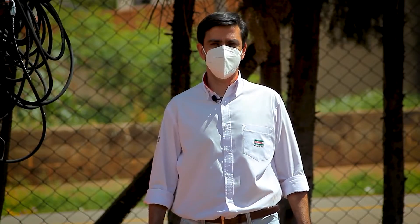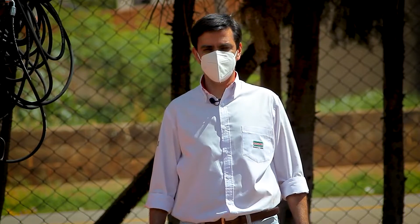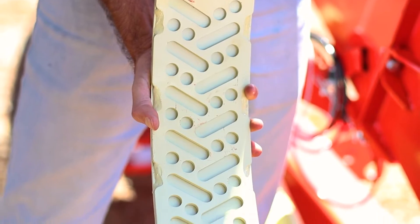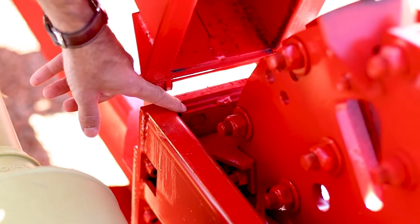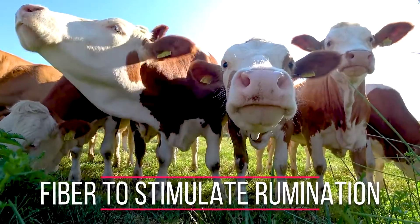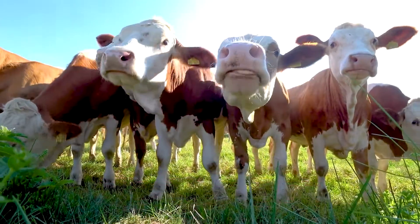In addition to all these principles of a high quality single row harvester, it also has a kernel processing screen that allows breaking the grains without affecting the size of the fiber. So the animals will have fiber to stimulate rumination and processed grains for their nutrition.